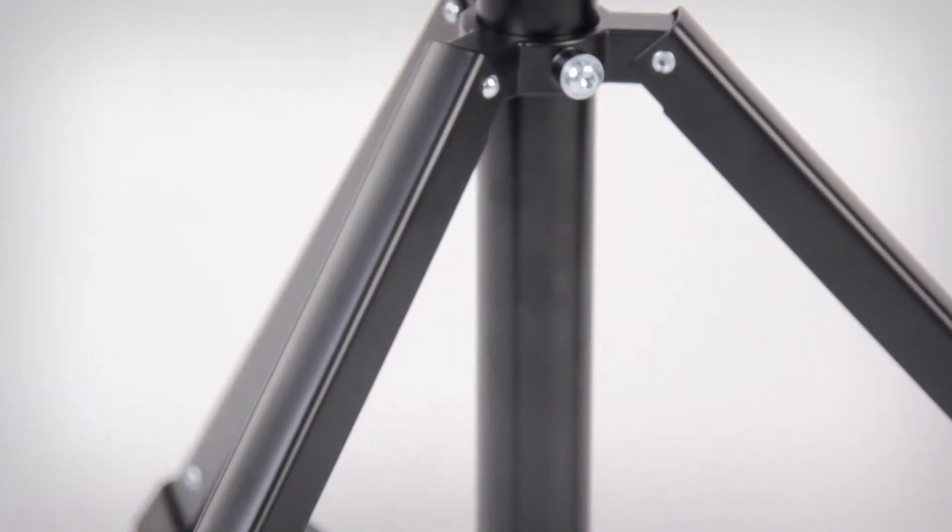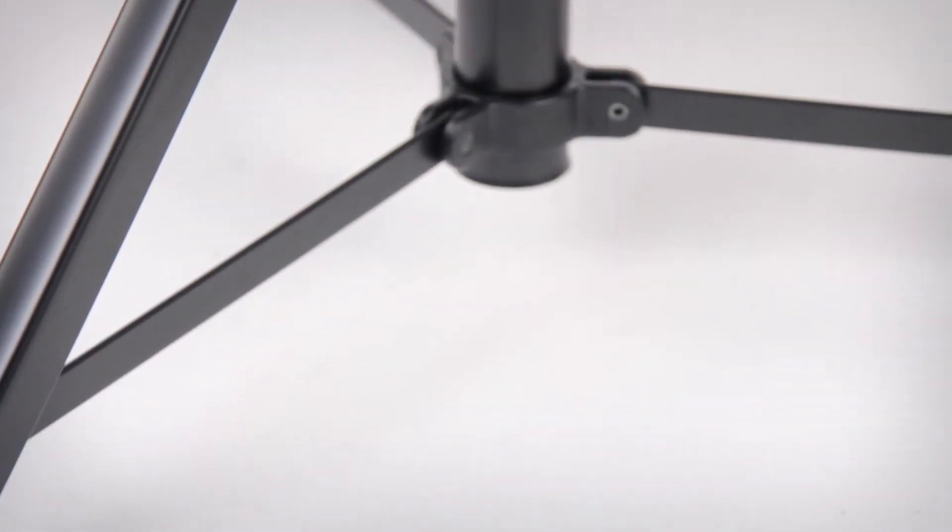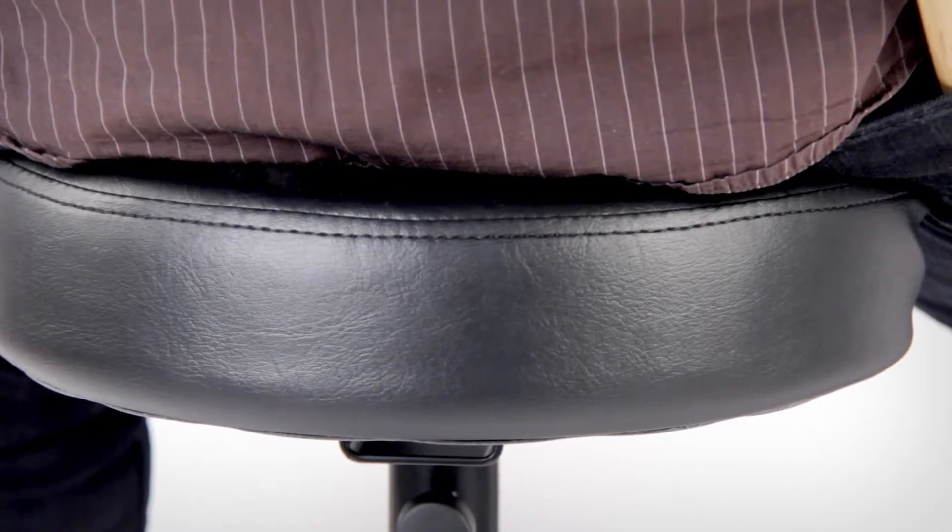Its steel construction with extra sturdy tripod base provides the foundation for its large ergonomic seat covered in a gorgeous simulated leather that lets you move as you shift positions or tap your feet.